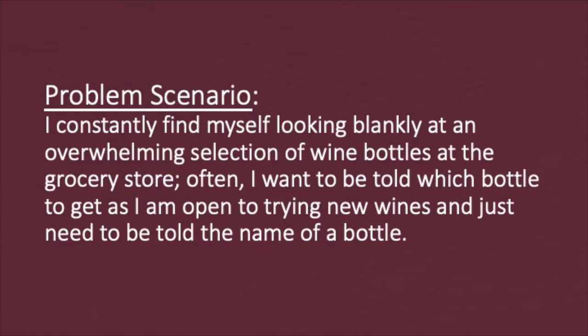Here's what motivated me to focus my project on wine. The problem scenario is this: I constantly find myself looking blankly at an overwhelming selection of wine bottles at the grocery store. Often I want to be told which bottle to get, as I am open to trying new wines and just need to be told the name of a bottle.